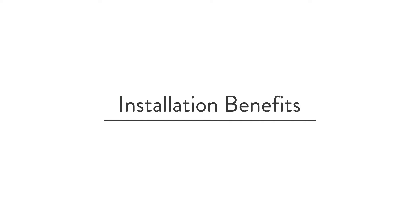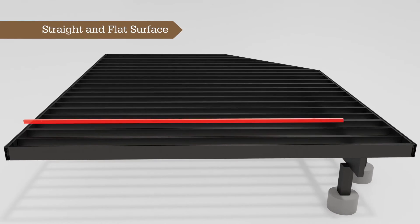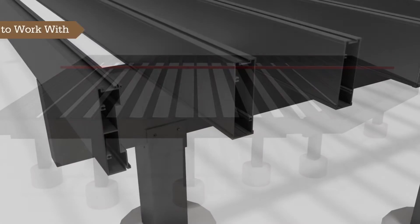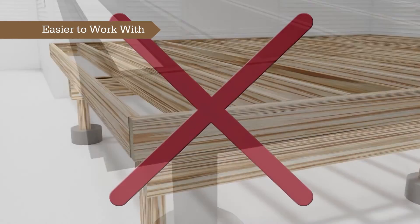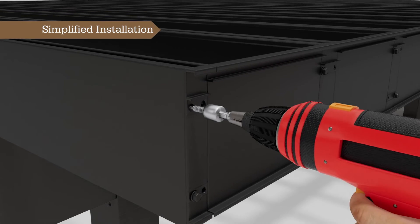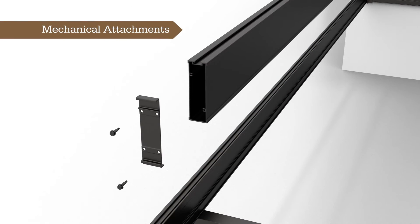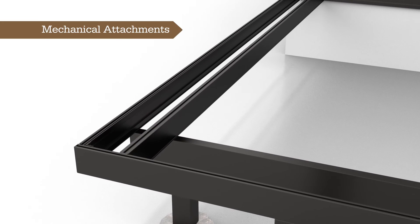The TimberTech Aluminum Framing surface lies straight and flat, ensuring a flat deck surface every time. It's easier to work with than other framing materials — no more sanding joists or dealing with unpredictable lumber. Aluminum framing provides simplified installation with no need for industrial power tools or burning through expensive saw blades. Many components are mechanically attached, requiring fewer nuts and bolts and minimal on-site fabrication.